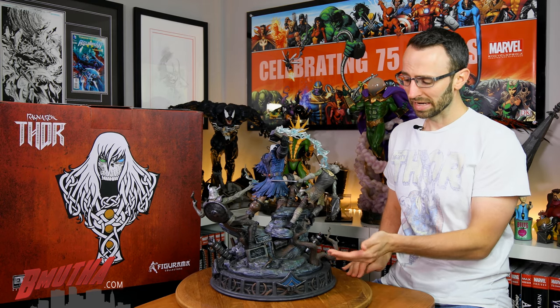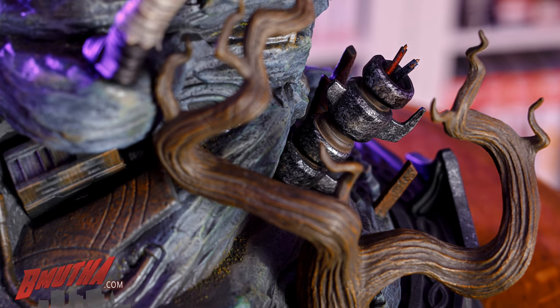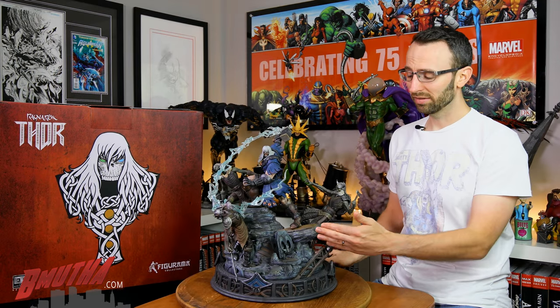You've got a tree on the base — it's sort of a dead-looking tree, another symbol of the despair of the world they live in. It could also be the world tree, which is referenced a few times in the book. Really cool base that Thor is standing on.